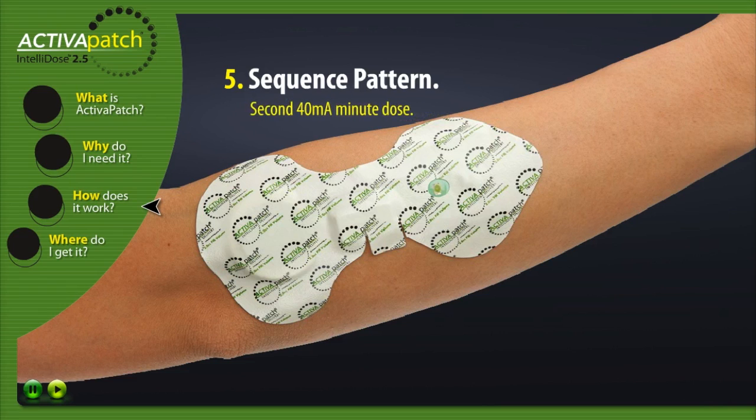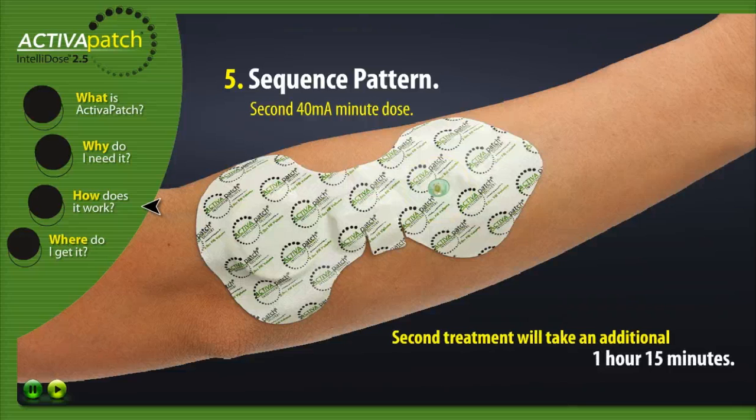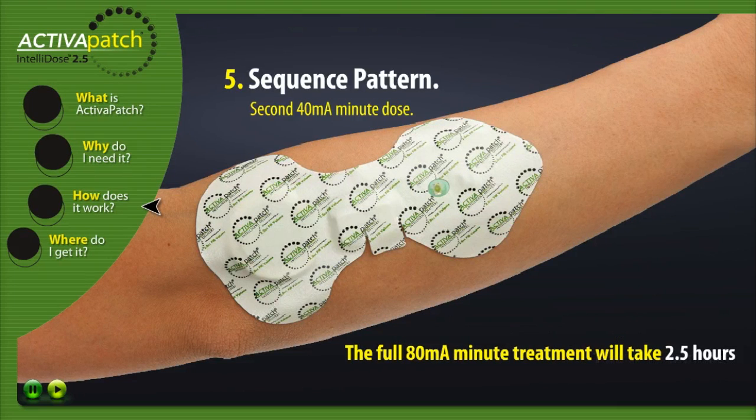Second 40mA minute dose. At the end of the three minute transition period, the LED will begin to flash twice every 30 seconds. This indicates that the second treatment has started, which will take an additional one hour and 15 minutes. The full 80mA minute treatment will take approximately 2.5 hours.